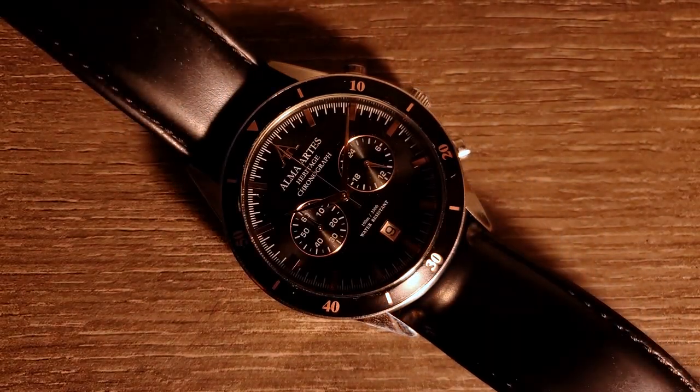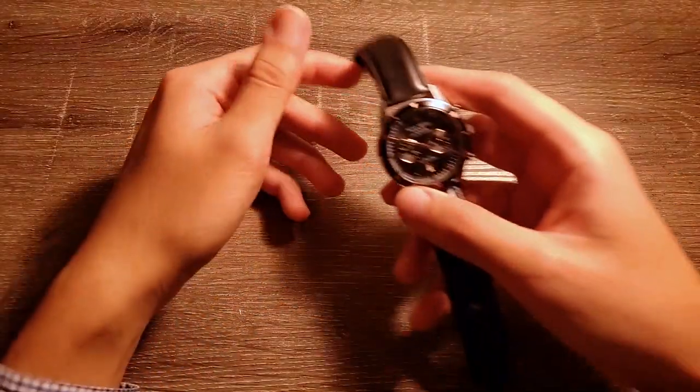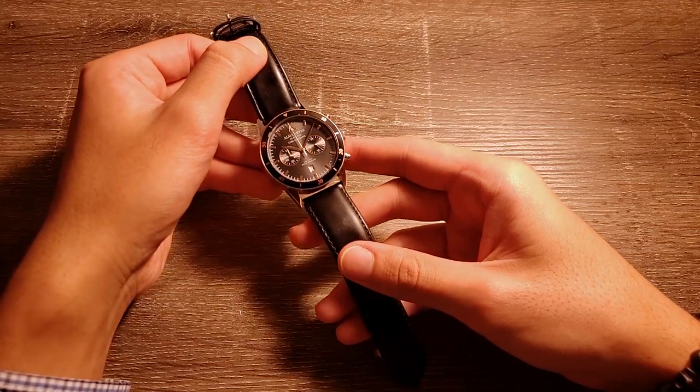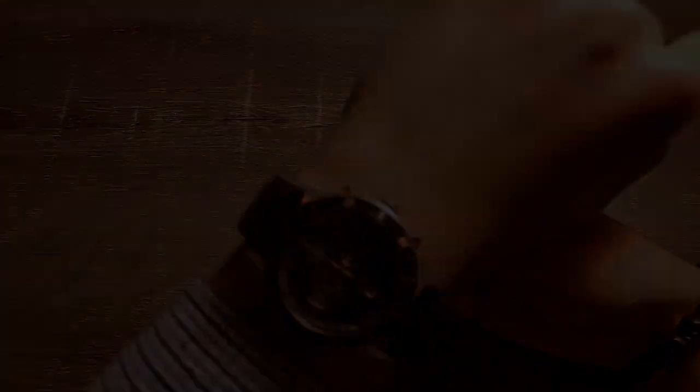Enter the Heritage Chronograph from Alma Artes. Alma Artes is a brand of luxury watches that design their products with the sensibility that goes parallel to Nepalese culture. This background explains the philosophy behind the name. Alma in Latin means to nourish, while Artes means to make art. So one could say that whatever the brand does is to feed our heritage.